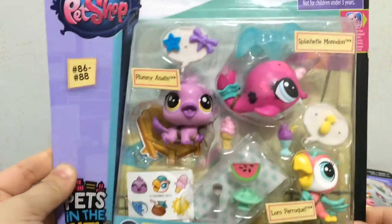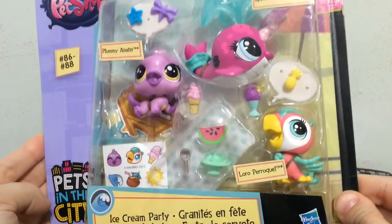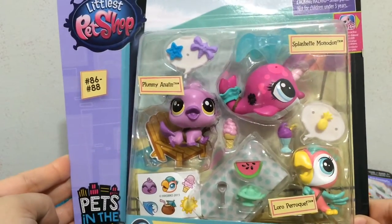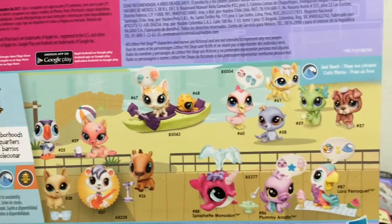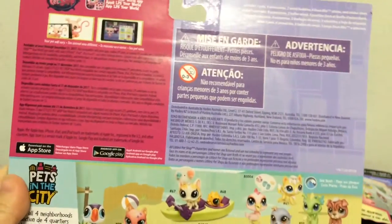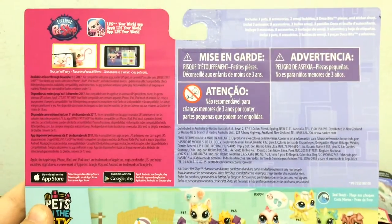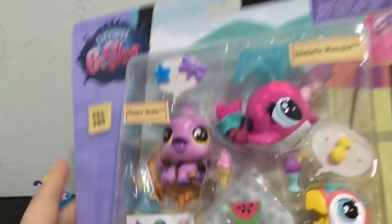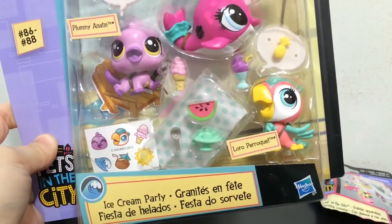The pack I'm going to be opening and reviewing with you guys is the Ice Cream Party Pack, number 86 to 88, with the Pets in the City line. Here is a quick look at the back — really cute packs for this line. There is also an App Game which I will be looking into for my Let's Play App Game series. Let me get this open and we will check it out.